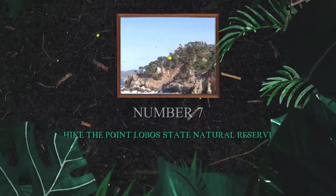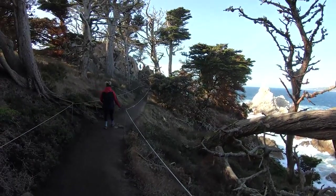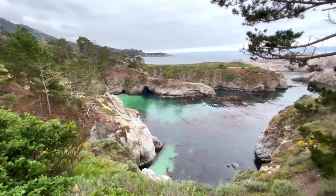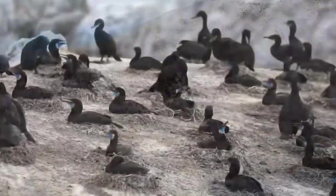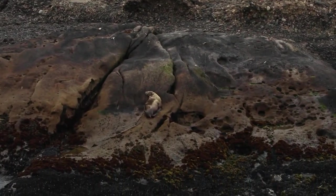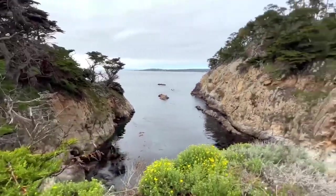Number 7: Hike the Point Lobos State Natural Reserve. Immerse yourself in the natural splendor of Point Lobos State Natural Reserve, a must-visit at Carmel-by-the-Sea. This pristine coastal reserve boasts breathtaking vistas, diverse wildlife, and miles of scenic hiking trails. As you hike along the trails, you'll discover hidden coves like China Cove and Bird Island, where turquoise waters and dramatic rock formations create a photographer's paradise. From leisurely strolls to adventurous hikes, Point Lobos offers an unforgettable outdoor experience.